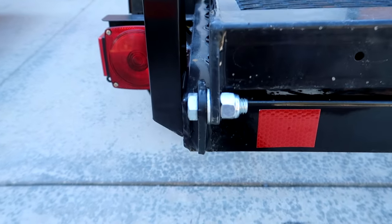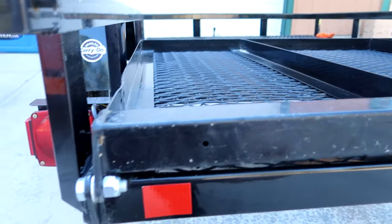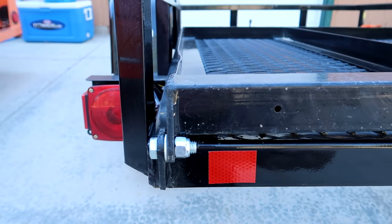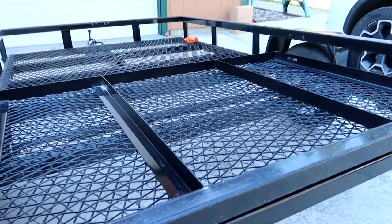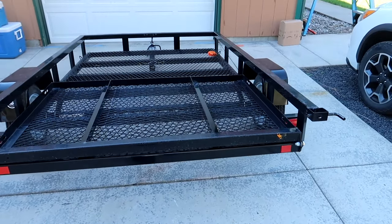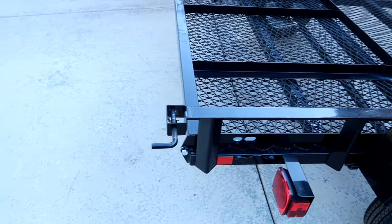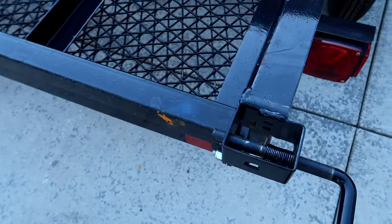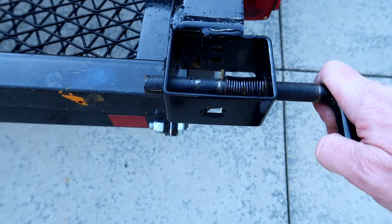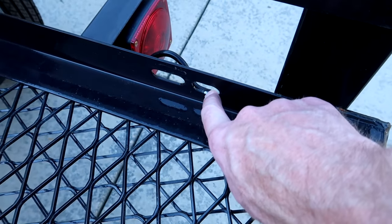Looking at the back of the trailer, you can see the tailgate is actually bolted on — it's also the ramp — so it can easily be removed. Pulling that tailgate off would work really well for hauling lawn debris, tree branches, and all that kind of stuff around my property, making things a whole lot easier to unload. The ramp gate secures in place with these little latches; that pin goes into this little notch right there.